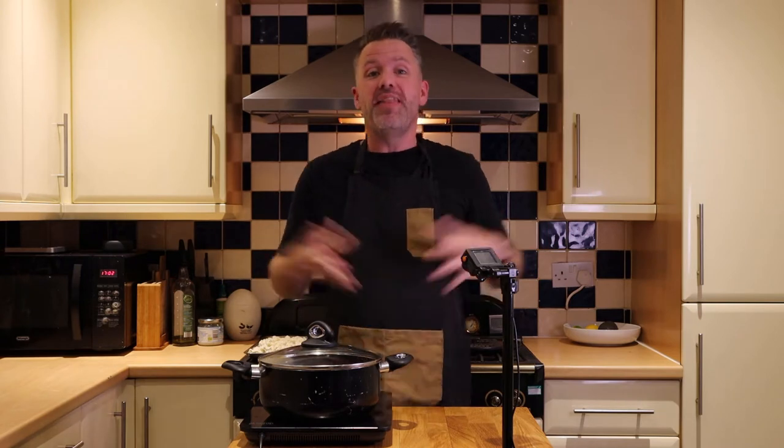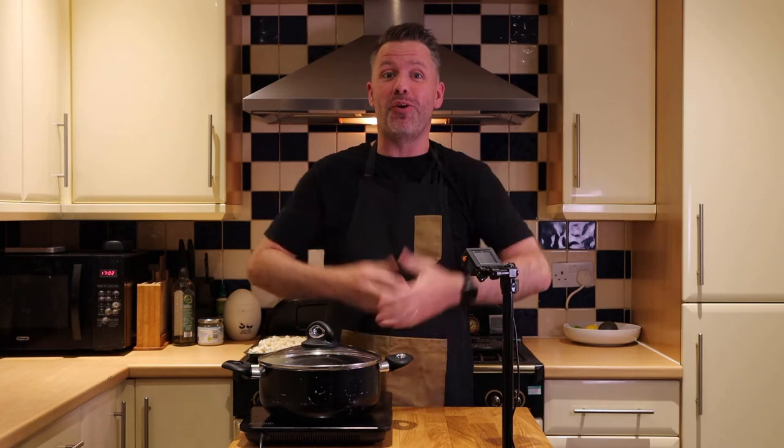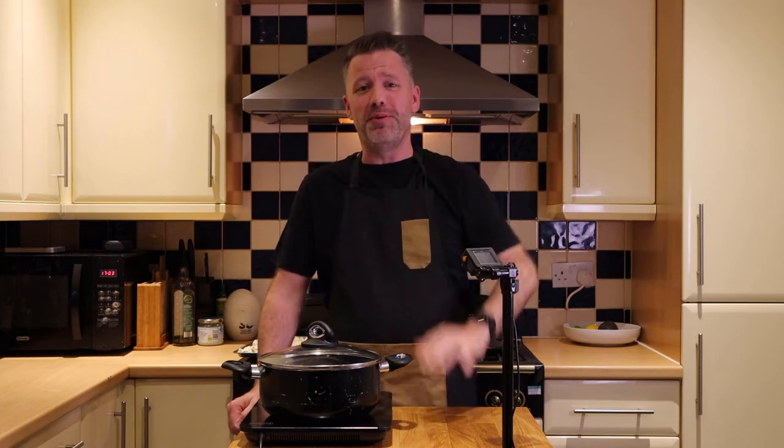We are going to be replacing what would have been macaroni with cauliflower. One quick note — I'm cooking this at home and we're making a double batch today, so I'm going to tell you what the proper ingredients are for a single batch. Hope that's not too confusing, but bear with me.